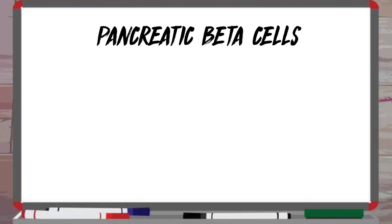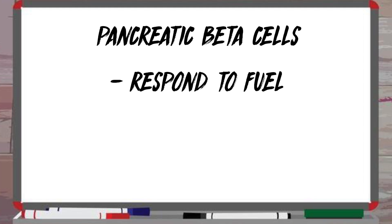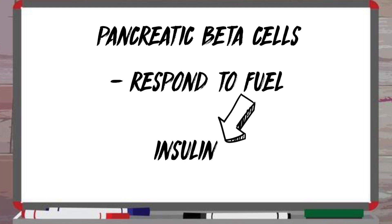The pancreas is what produces insulin. Inside the pancreas, the cells that produce insulin are called pancreatic beta cells. They are very sensitive cells that respond to fuel — when they see fuel, they produce insulin.